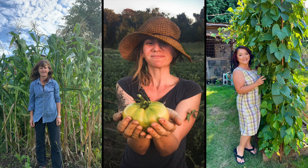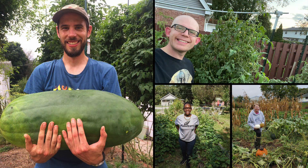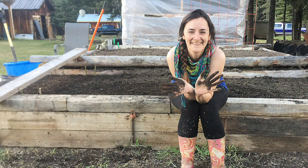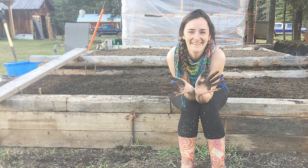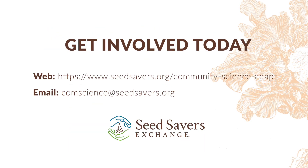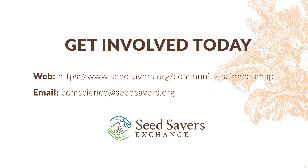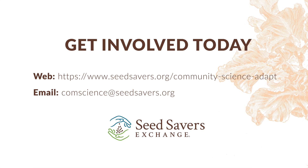Gardeners and farmers with any level of experience are welcome to participate in the ADAPT program. That includes enthusiastic beginner gardeners with small backyard raised beds to experienced farmers with acres of land and years of experience. Organizations like Master Gardener Groups, Gardening Clubs, School Groups, and University Farms have all participated in the past.